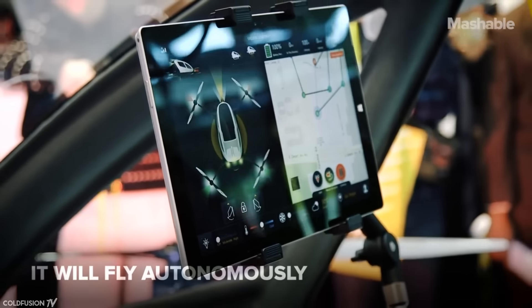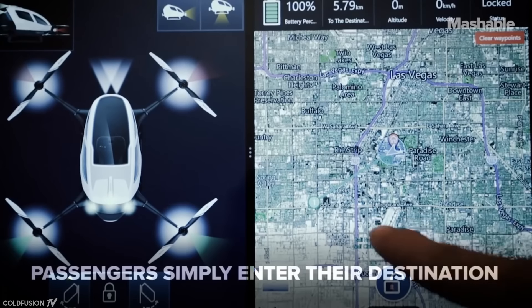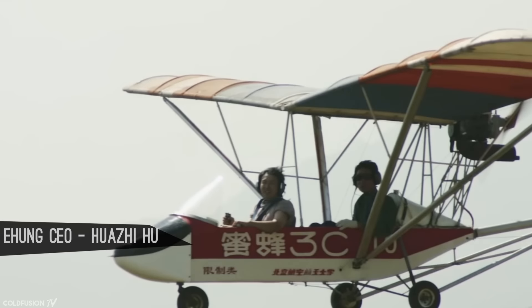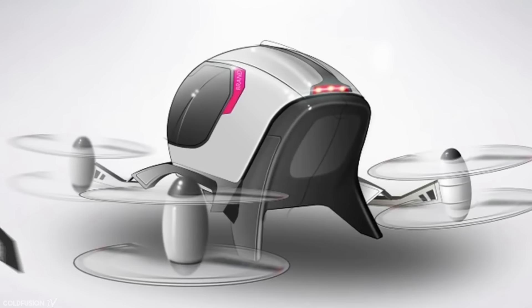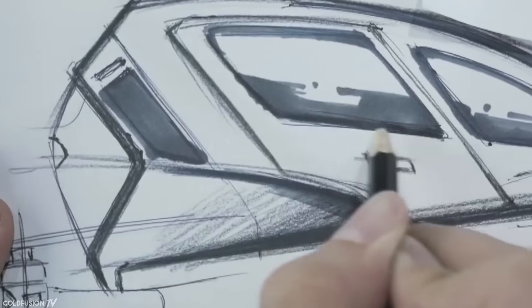And a fun fact — the flight destination interface is actually a Microsoft Surface tablet. So where did this drone come from? The project was started in 2011, when Ehang's CEO lost his good friend in a private plane accident, and then later, his helicopter teacher. From then on, Ehang's founder wanted to make sure that this new aircraft he was going to build was going to be incredibly safe.